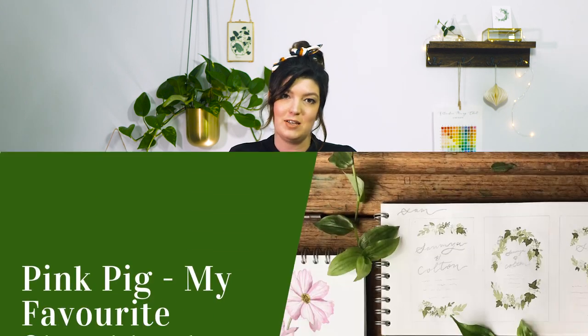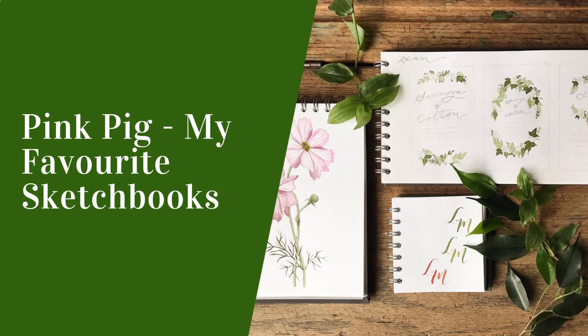Hey, I'm Lauren from Giorgio Draws and today I'm going to be talking about my favourite watercolour sketchbooks and papers and why I use them. I wanted to talk about possibly one of the most asked questions that I've ever had on Instagram, which is: what sketchbooks are you using?